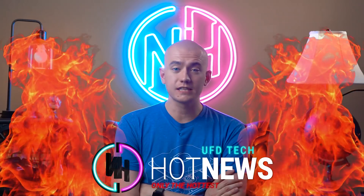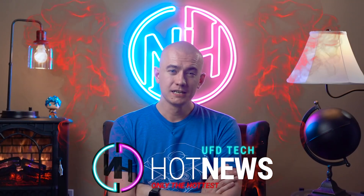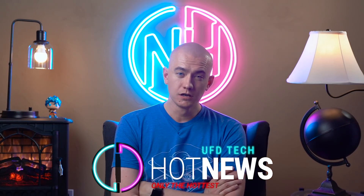Hey friends, welcome back to Hot News. Hope you're enjoying your Sunday. Today we've got an existential question of the day for you, which is: at what point does bread become toast when you're toasting it?